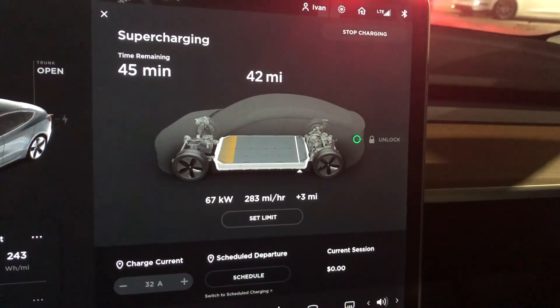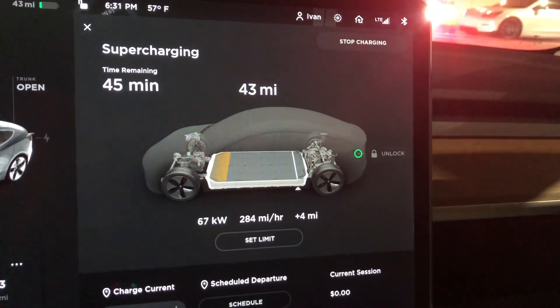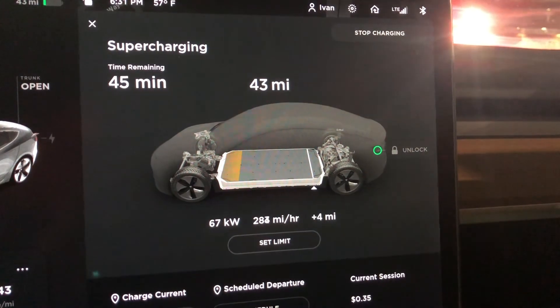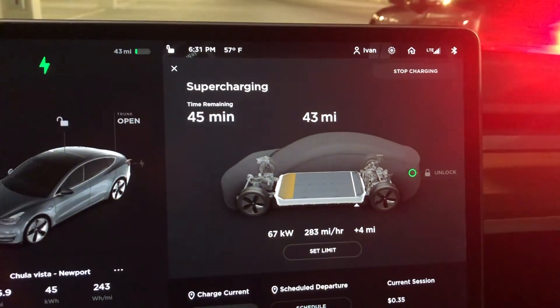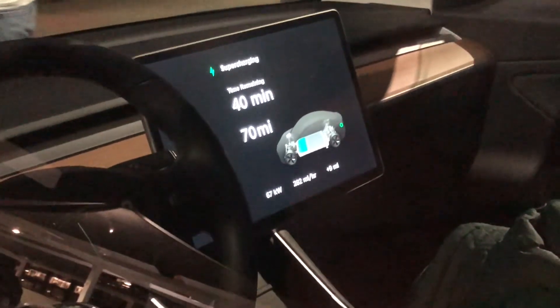Looking at the stats, if we wanted to charge up to 80 or 90 percent it would take about 45 minutes at 284 miles per hour charge rate, which is already really quick. Now we have 70 miles of range and we're ready to roll.